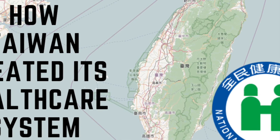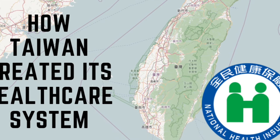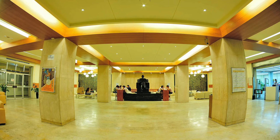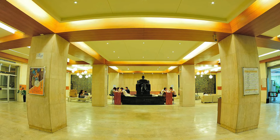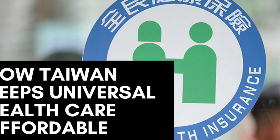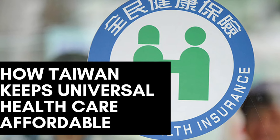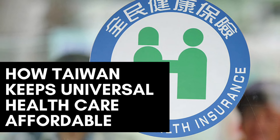A long time ago I wrote about Taiwan's universal healthcare system. The feedback has been mostly kind, with the occasional smattering of mean things. To those who said mean things to me, I politely tell you to go pound sand. In this video, I want to discuss how Taiwan's universal healthcare system works to manage the one massive problem plaguing the United States healthcare system: cost inflation.